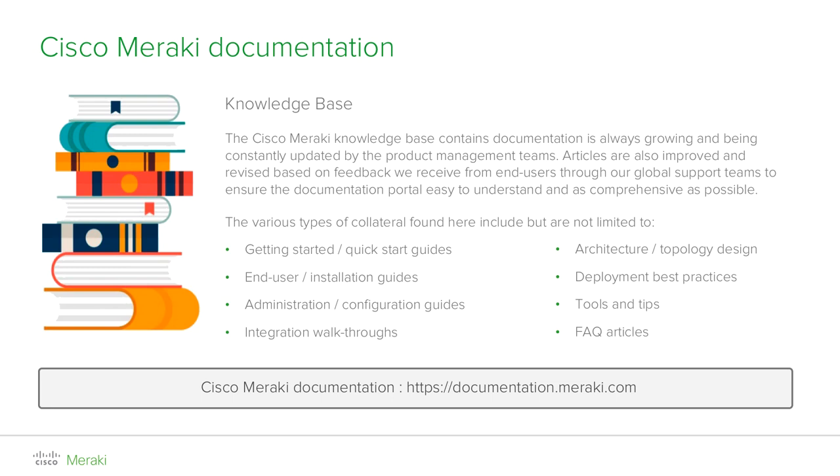If you ever get stuck in dashboard, even before contacting our enterprise support line, we have a wealth of resources online with comprehensive knowledge-based articles, easily accessible through the help section in dashboard or by going to documentation.meraki.com. Here you can find information such as how to get started installing and configuring a product, guidelines on how to configure your first network, detailed documentation explaining how the most advanced features work, time-saving troubleshooting tips, and suggestions and recommendations on how to successfully design, implement, monitor, and optimize your network infrastructure.